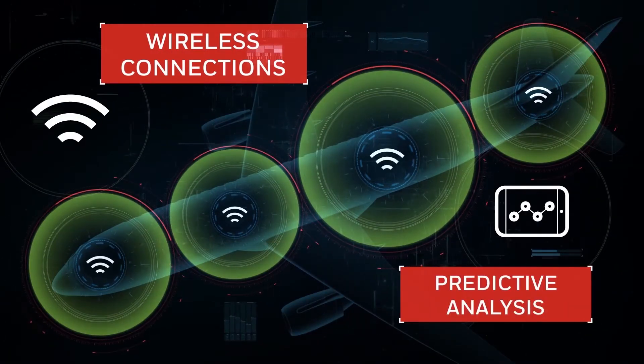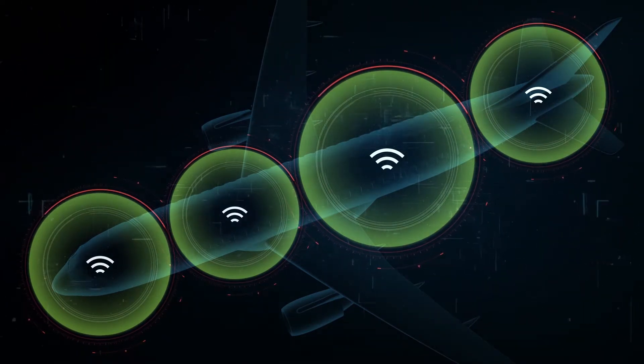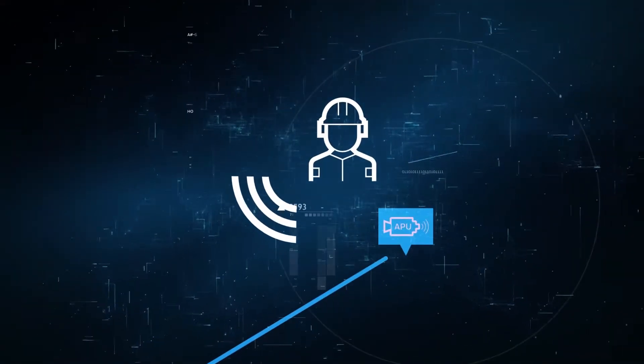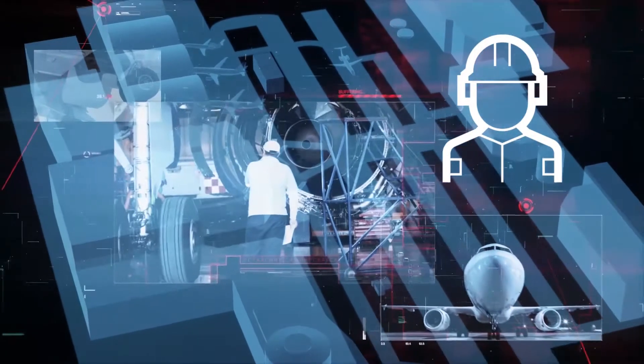Honeywell's solution is to wirelessly connect more mechanical systems to drive better predictive analysis, allowing ground crews to find out about components that will soon require maintenance or replacement before the aircraft lands, and have spare parts, if needed, ready for installation when they do.